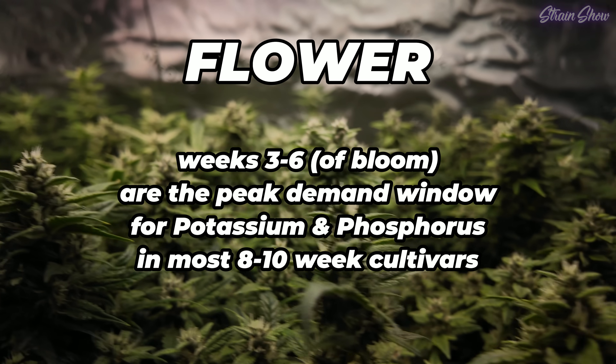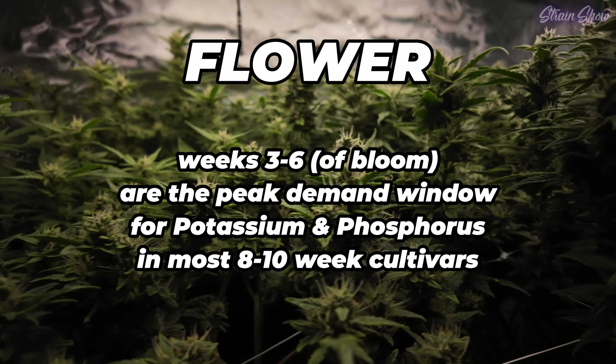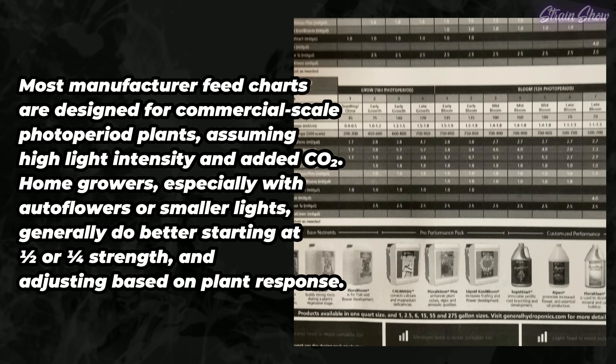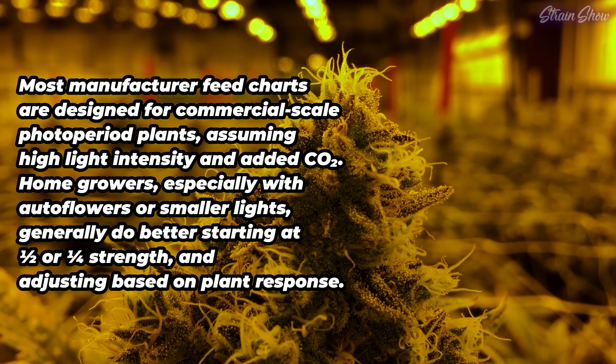Weeks three to six of bloom is usually the peak demand window for P and K in most eight-to-ten week cultivars. For longer-flowering plants, this peak might shift a little later. That's why many bloom boosters and PK formulas are built to ramp up during that time — that's when the plant really needs that extra energy and support to build dense flowers and pack on resin. You can follow a feeding schedule, but don't just go full strength because the chart says so. These charts are often written for large-scale photoperiod plants, not small home grows.